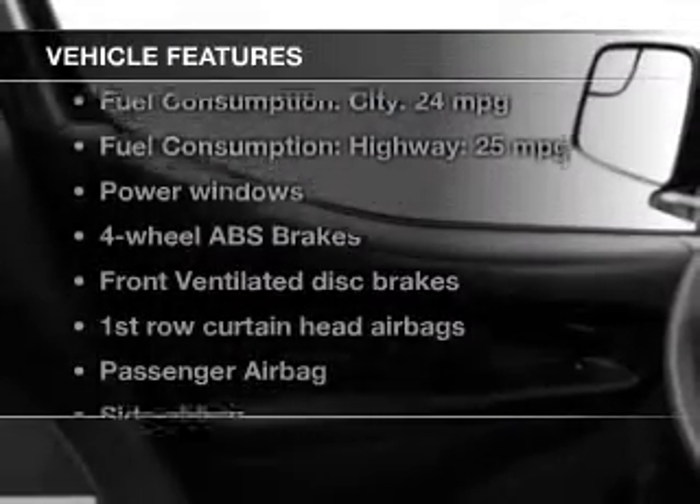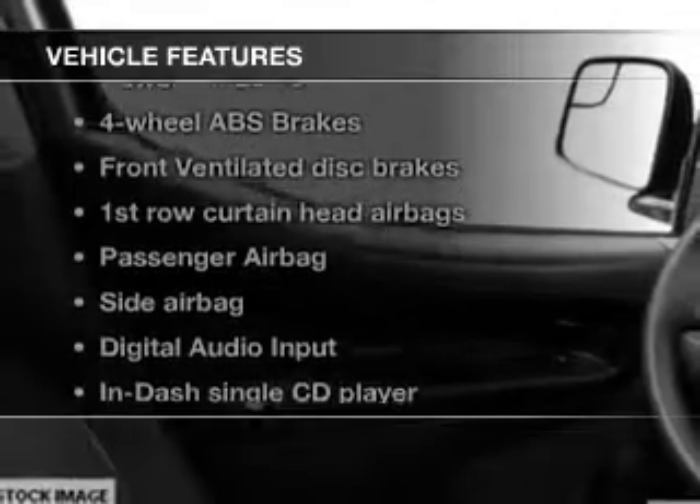And with these notable features, you won't want to miss out on the opportunity to own this amazing ride. Power windows, an AM-FM stereo with a CD player, power steering, air conditioning.